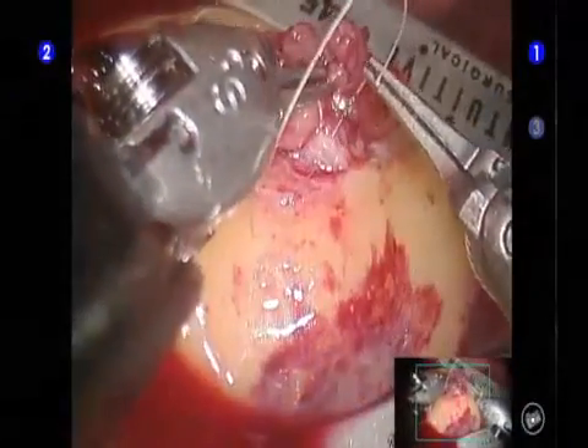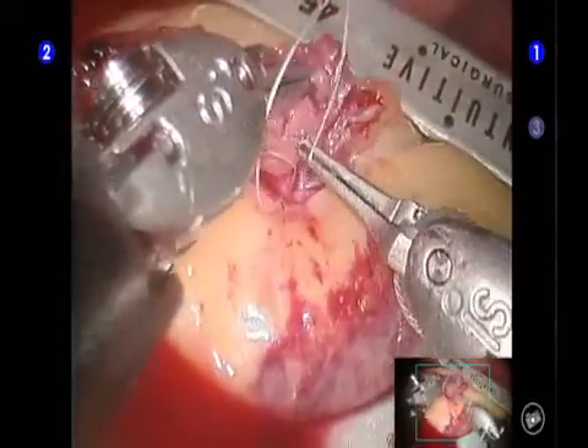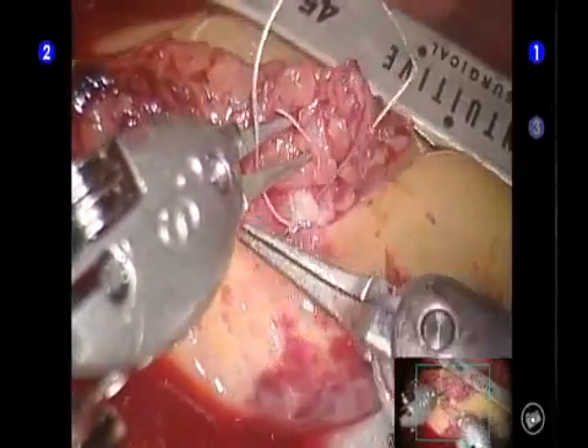The DaVinci SHD System provides a magnified view that is both three-dimensional and high-definition. The result is a phenomenal, immersive experience of surgery.